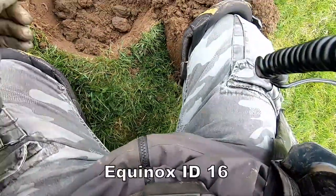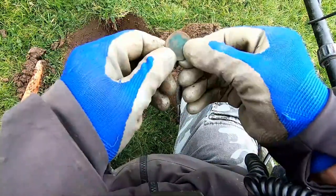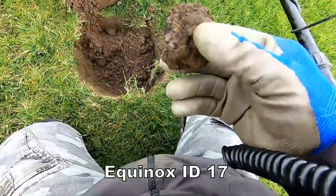Oh there you go — one penny. And I think that's a Victoria half penny. 17, whatever that is.